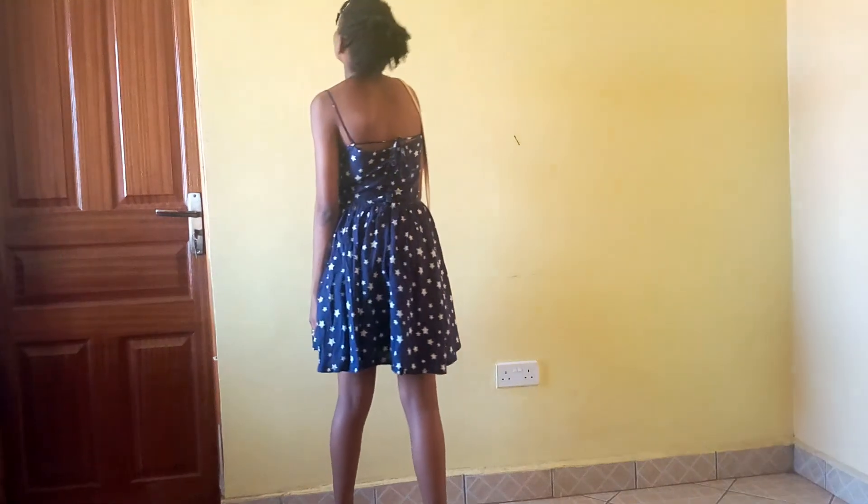So guys, another cute outfit is this blue dress that you have for summer, or when you're going for those outdoor looks. It makes you look simple, very very cute, and very very sexy — it just gives you that vibe.